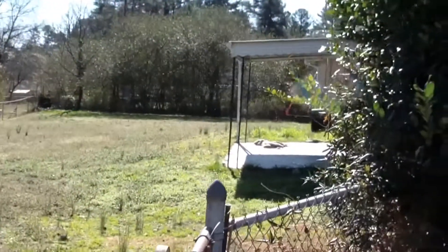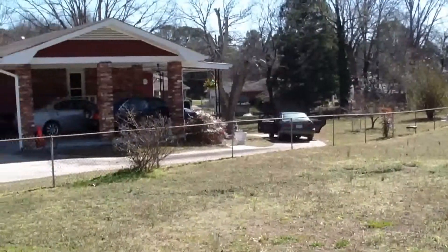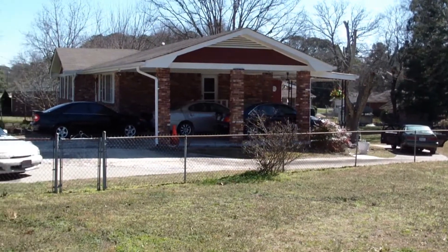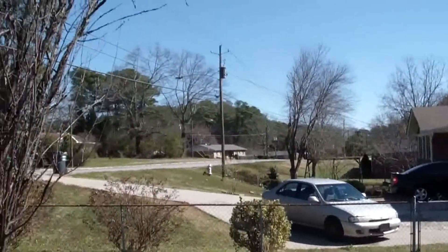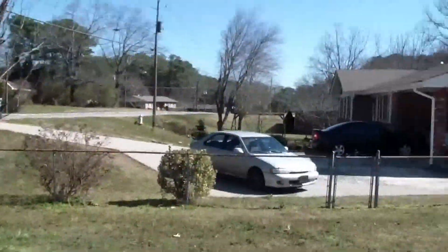Here is the backyard, fully fenced in. You've got the neighbor right there that's got a very well-kept yard and house. Just a good residential area — put a for rent sign up and it will be leased out immediately.